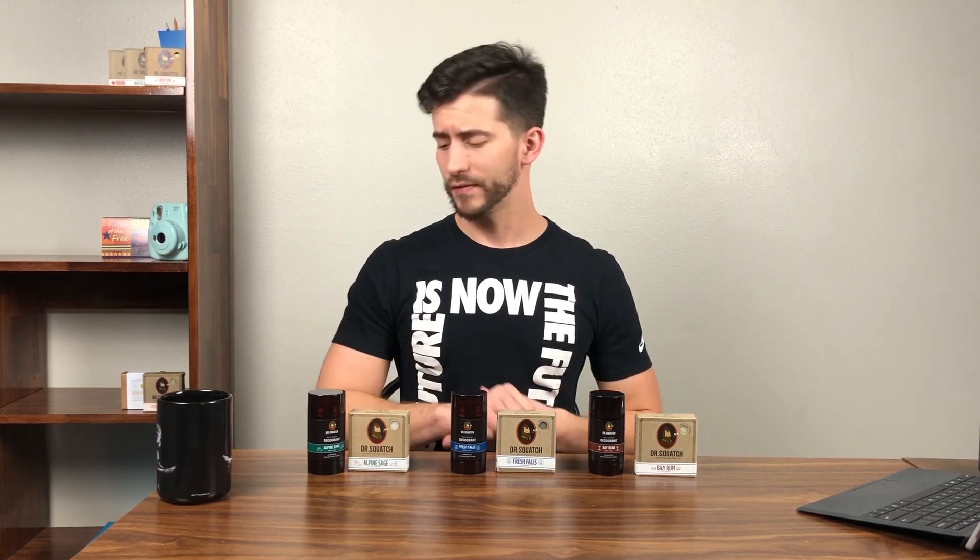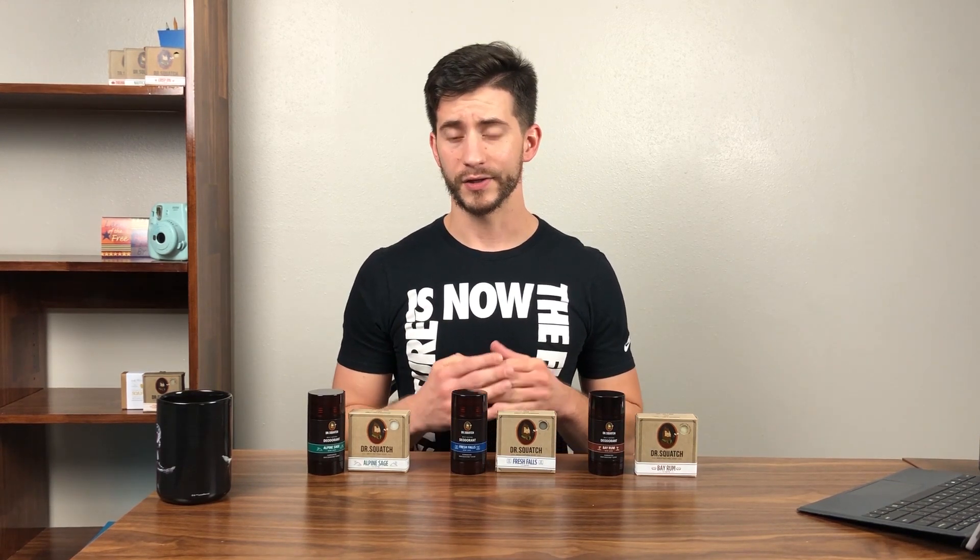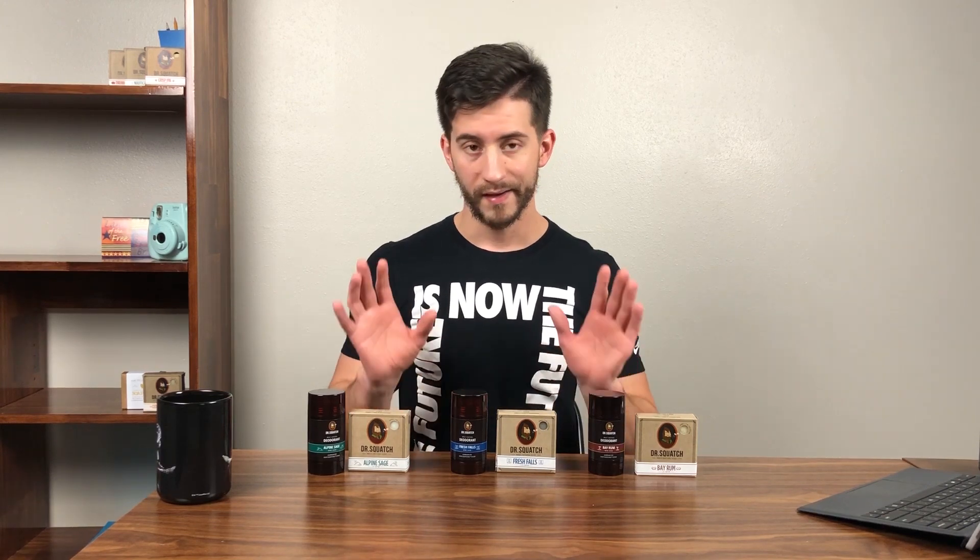Hey, good morning guys, welcome to another episode with Natural Soapman here on the Natural Soapman channel. I have another review and I'm super excited about this one — I've been waiting forever for deodorants and waiting forever for Dr. Squatch to drop a new soap.